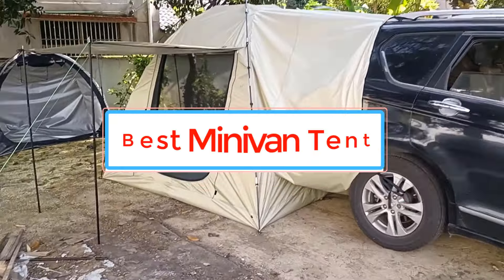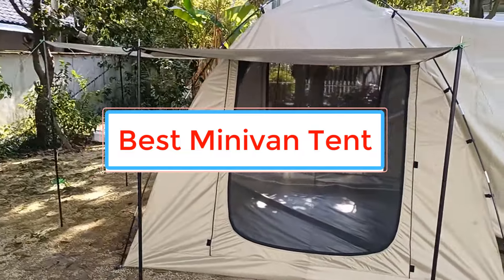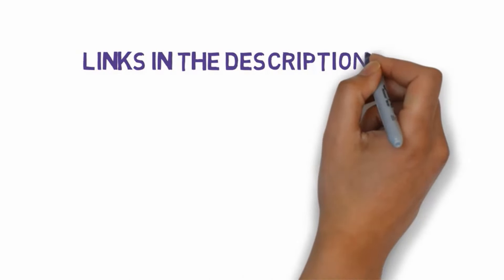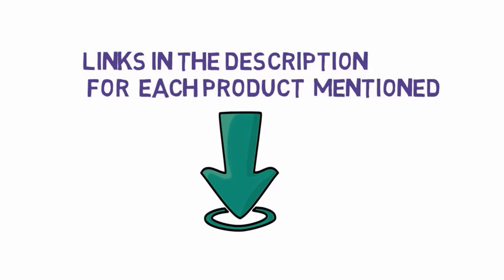Are you looking for the best minivan tent? In this video we will look at some of the best minivan tents on the market. Before we get started, we have included links in the description, so make sure you check those out to see which one is in your budget range.